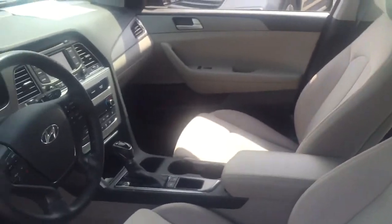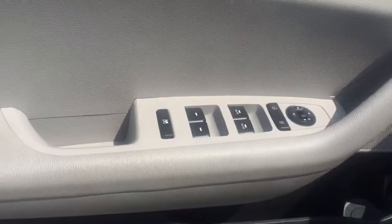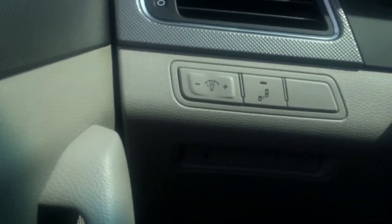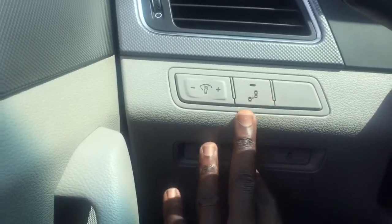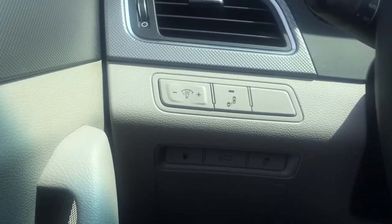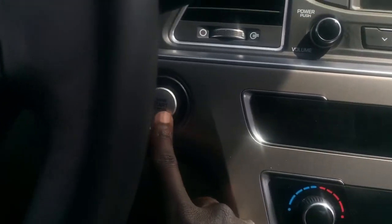As you can see, beautiful cabin. Right in the door here, as promised, your power options — power windows, door locks, as well as mirrors. Sitting inside, hard to miss your lane departure warning system. You've got your trunk, your fuel, and your traction control.